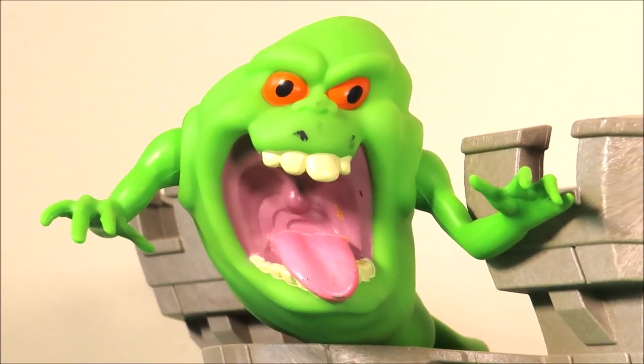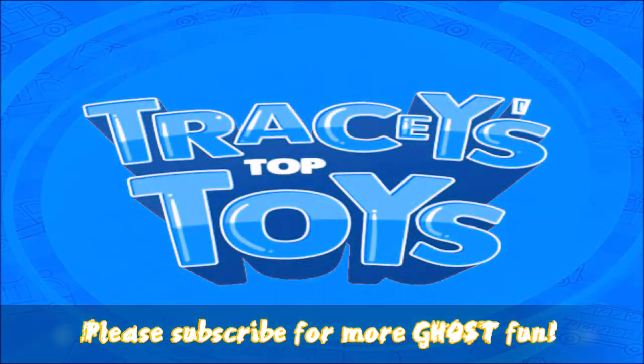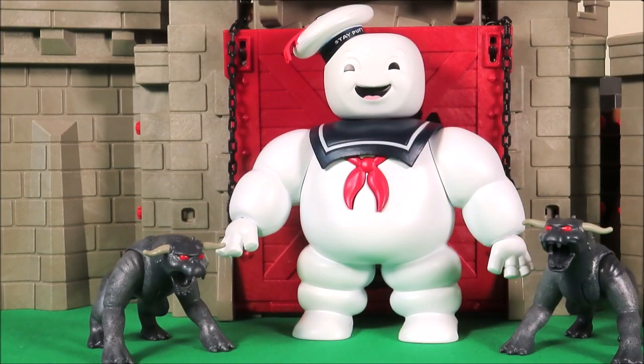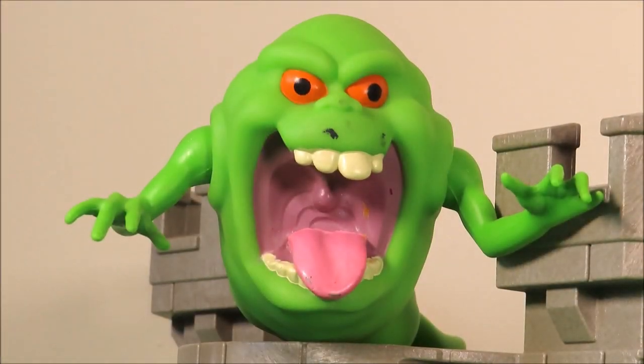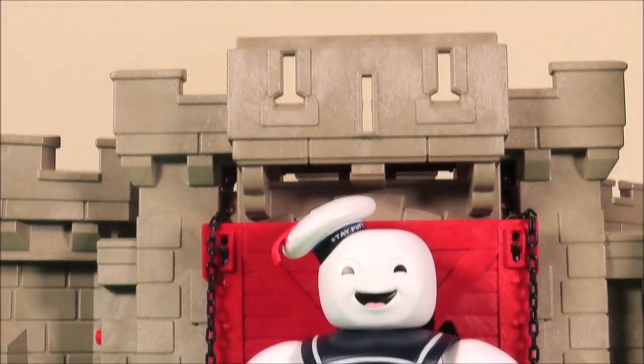It's Slimer himself! Hi there guys and welcome back to Tracey's Top Toys. Today you've joined me in the heart of the English countryside, outside a castle. It's a very, very old castle — over 500 years old. And it's no ordinary castle. Look who lives here. It's Slimer himself! And he likes to appear in all different places.